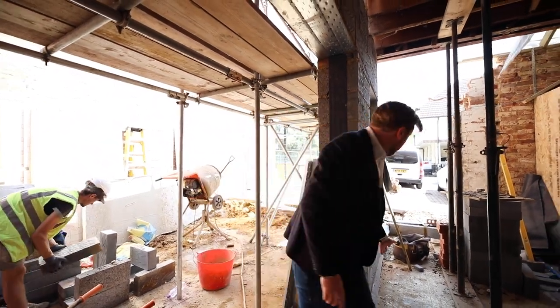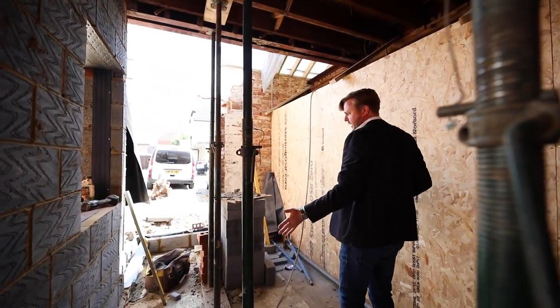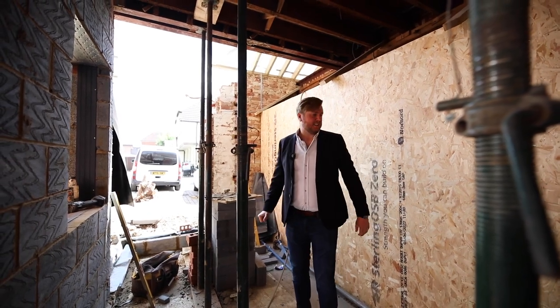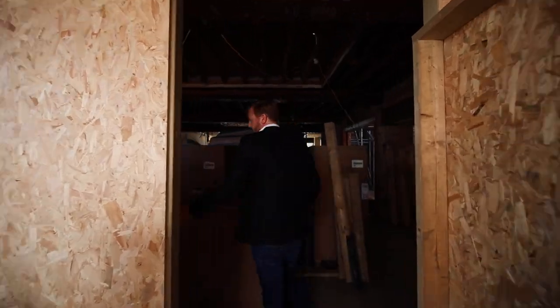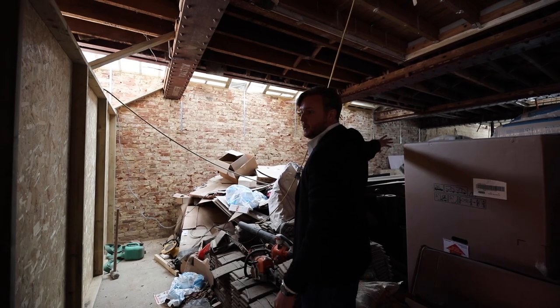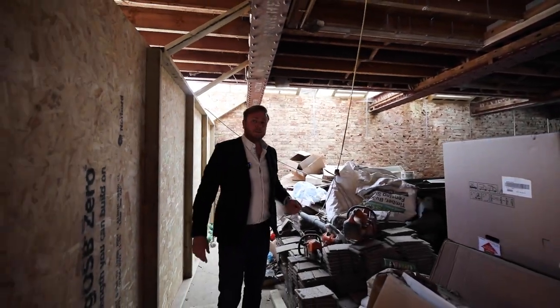You're standing in the lounge at the moment — this will be French doors with side panels. This will become the other bedroom. When it's all done it's going to look fantastic. Coming through here, this area will become the bedroom, there'll be a shower room, a kitchen, and then the entrance door. That one's around 50 square meters — a really good-sized one-bedroom flat.